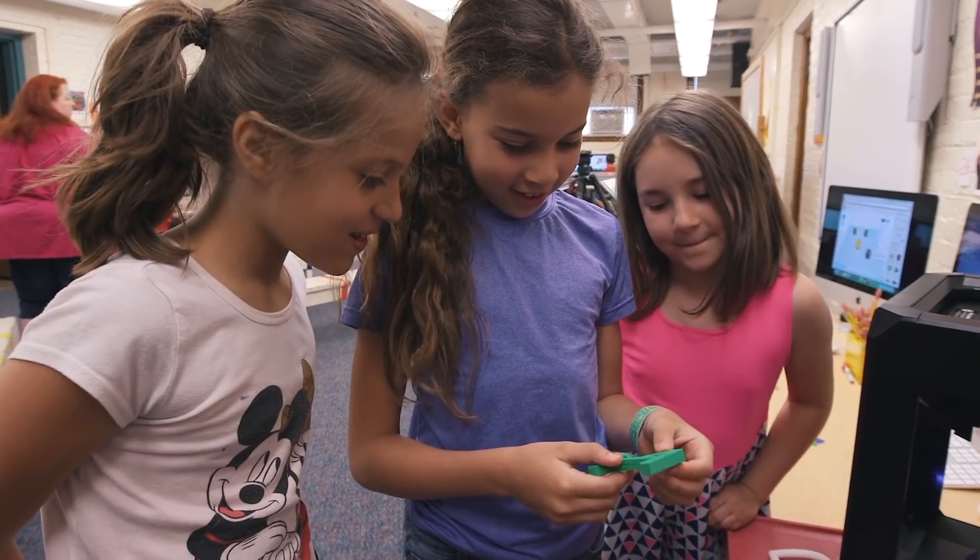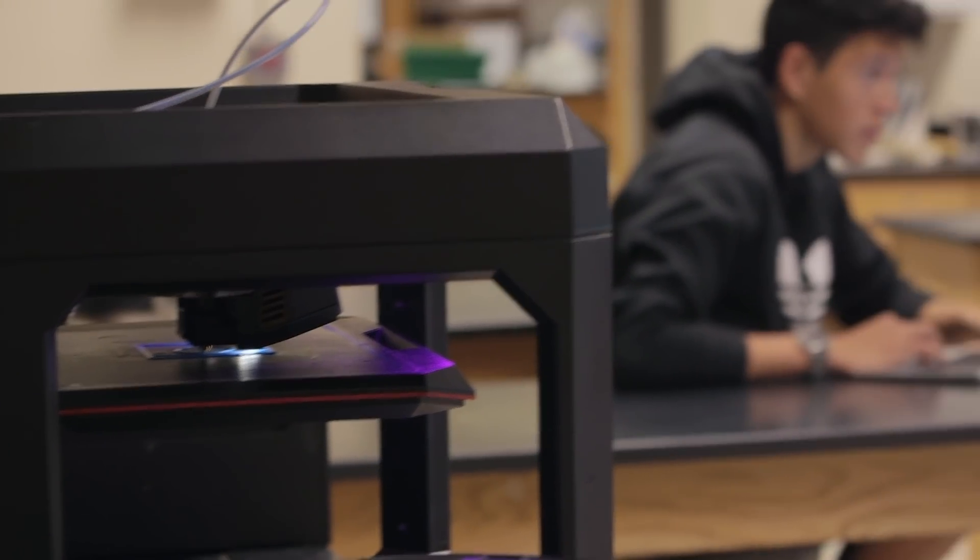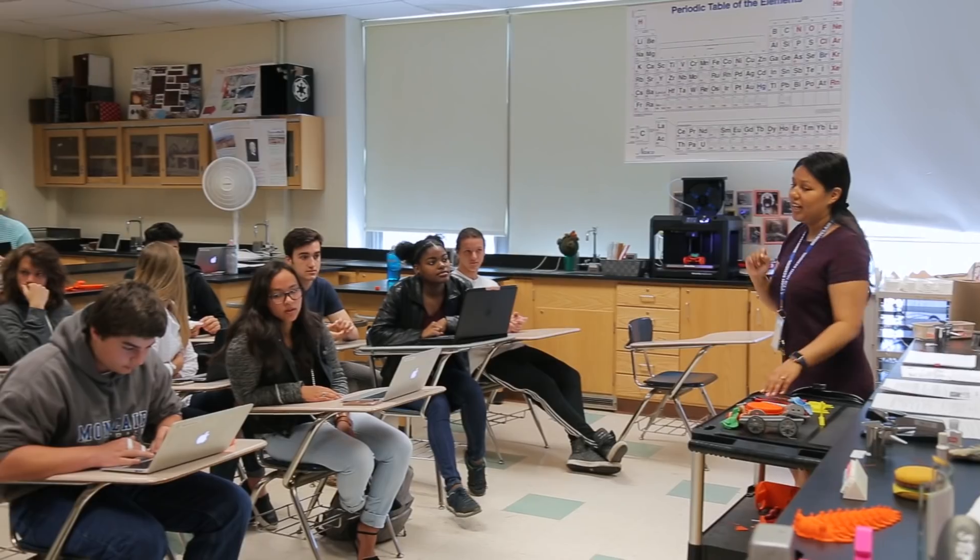We are doing 3D printing in grades 2 through 12. We have 3D printers in all 11 schools — I think we have 31 MakerBot printers in our district. The reason why we continue to do what we do successfully is because the customer service for MakerBot is outstanding.